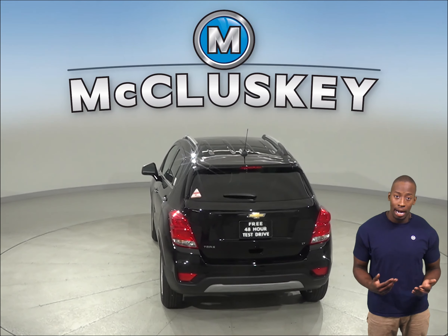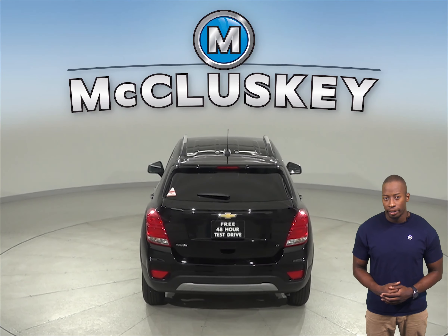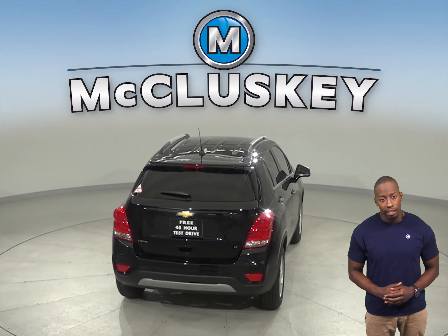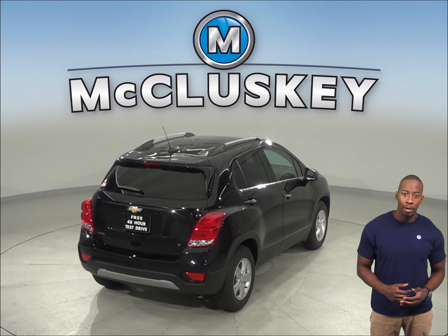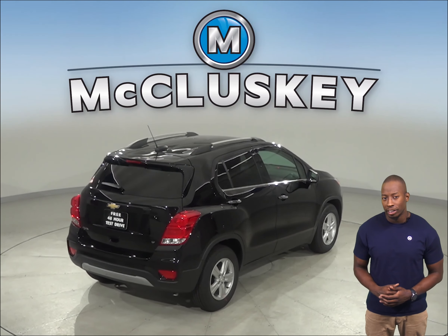The Chevrolet Trax has vehicle speed sensitive variable assist power steering for low effort parking, better control at highway speeds, and during hard cornering, and a better feel of the road. The Subaru Outback doesn't offer variable assist power steering.